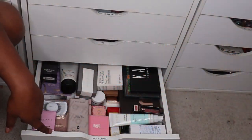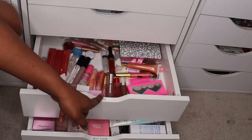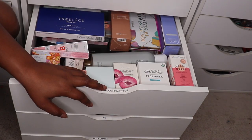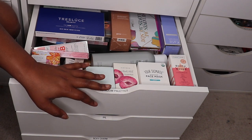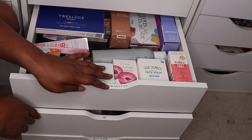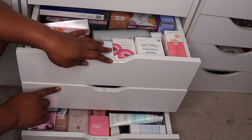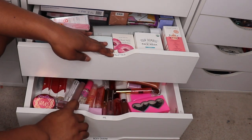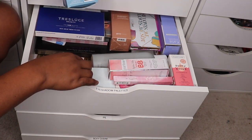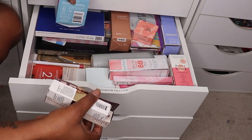I want to go through this drawer, this drawer, and this drawer to see if there's anything I want to pull out for my Shop My Stash. You guys know this is basically the overflow of BoxyCharm products — a BoxyCharm type ordeal. These drawers are so full to capacity.